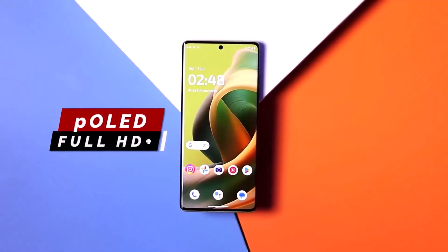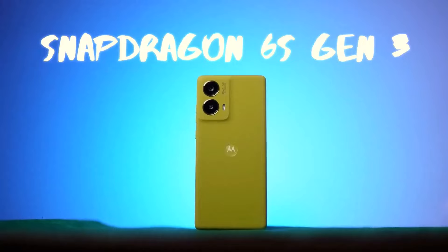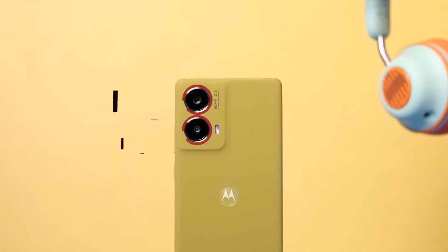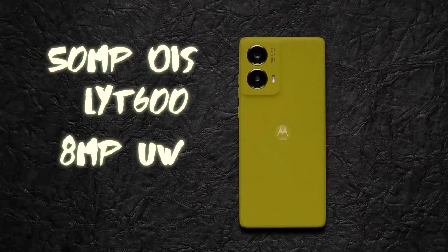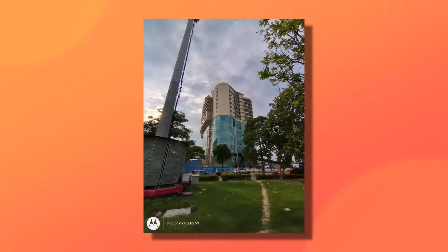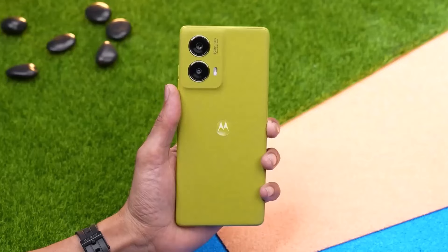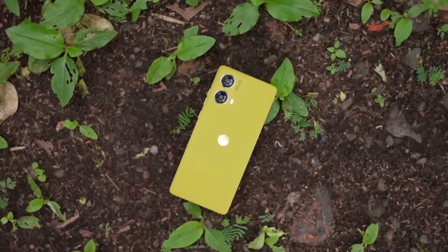The display has Gorilla Glass 5 protection. The phone runs Android 14 and is powered by a Snapdragon chipset. The GPU handles gaming performance well. The main sensor is a 50MP camera. The second is an ultra-wide sensor. The back camera can shoot 1080p at 60fps and also supports 4K. The front camera is 32MP and shoots 1080p at 30fps. The battery is 5,000mAh.